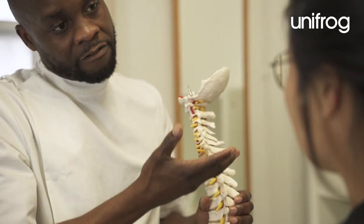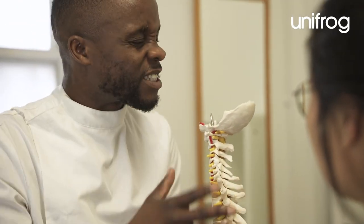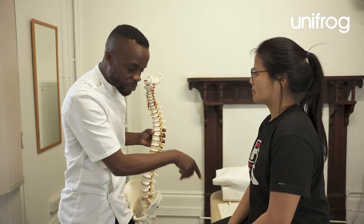I then perform a series of orthopaedic tests and use the results to form a working diagnosis. I'm generally looking for any red flags — for example, pain that may be caused by something that's non-musculoskeletal.